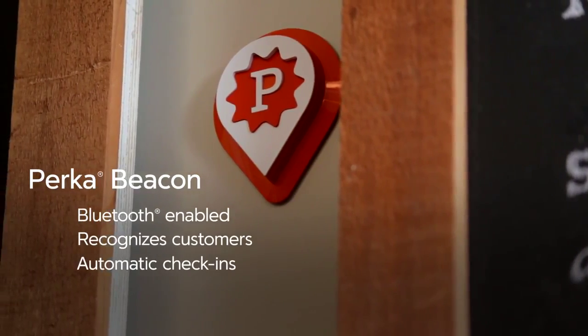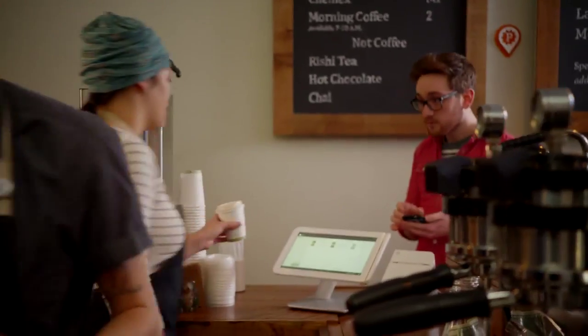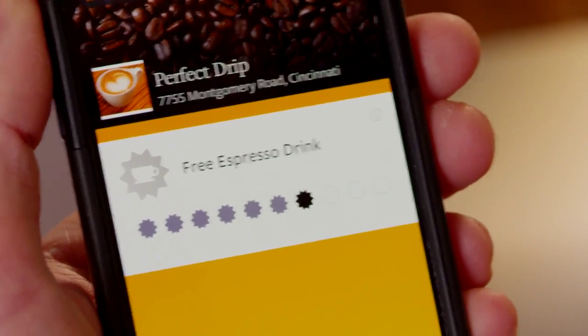And with the PERCA beacon, you'll see when a loyal customer comes in right on your Clover screen, helping you extend the personal attention that customers crave. Because a little love can go a long way toward keeping customers coming back.